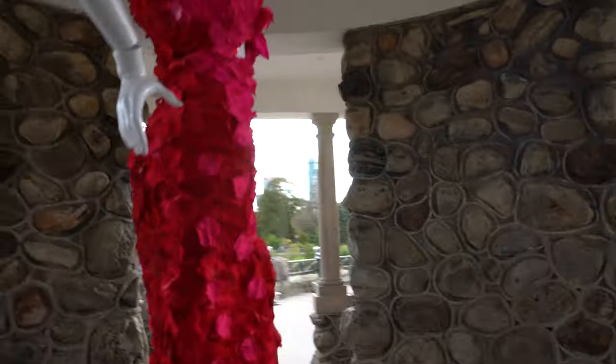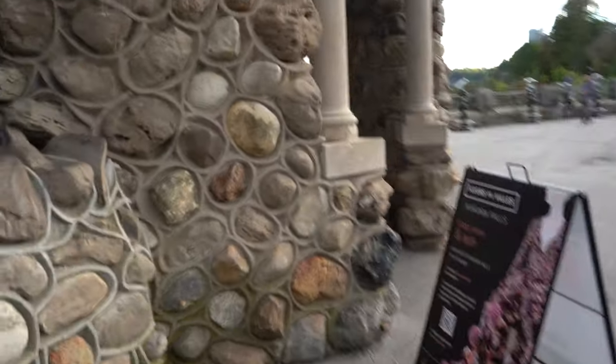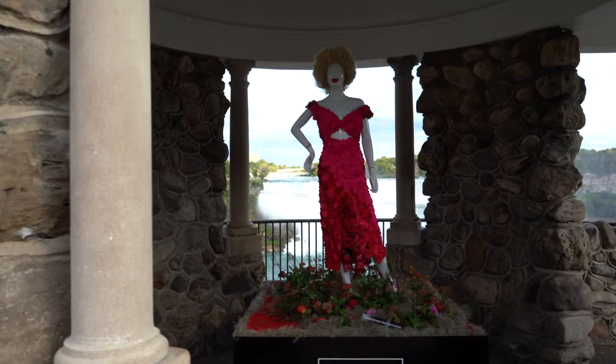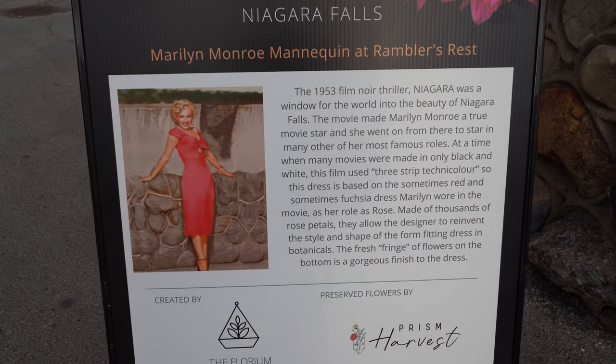So this is the Marilyn Monroe one. We'll go around the side here. Obviously when she filmed Niagara, she was here.